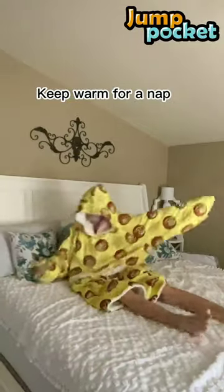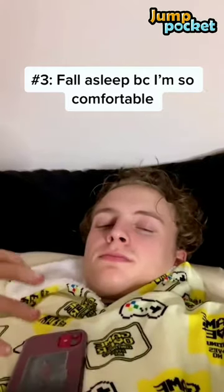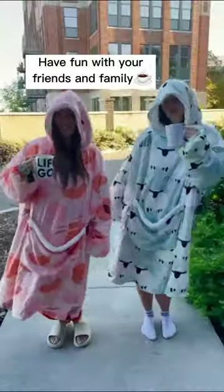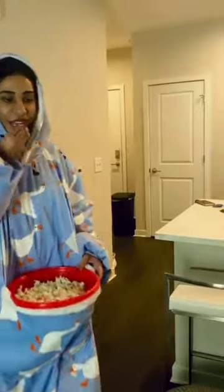Keep warm for a night. Play video games in bed. Enjoy the winter morning in the outside. Have fun with your friends and family. It's also the best idea for a movie night together.